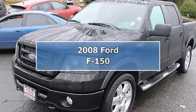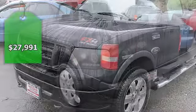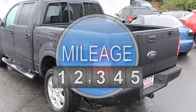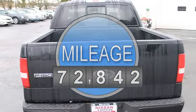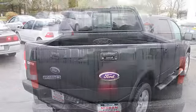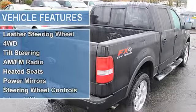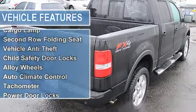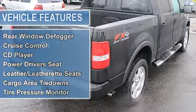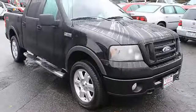Excellent condition, Carfax one owner, Consumer Guide recommended pickup. Key features include four-wheel drive, CD player, iPod/MP3 input, aluminum alloy wheels, fourth passenger door, third passenger door, keyless entry, privacy glass, and child safety locks. FX4 with black exterior and black interior.